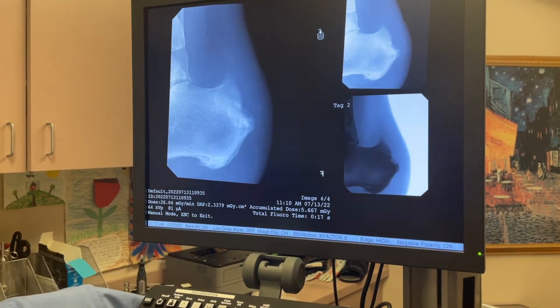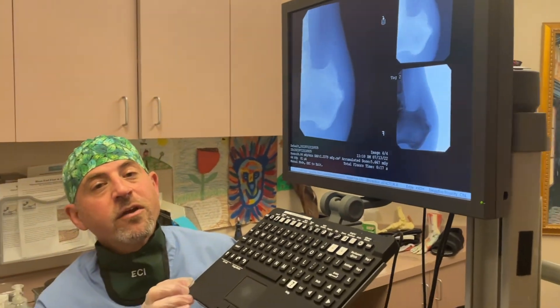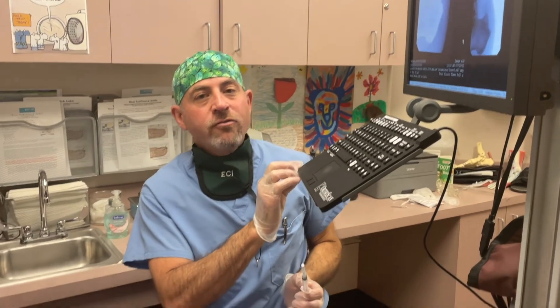Today we're going to use these injections to help heal this tendon. It doesn't get rid of the spur, but it makes the pain dramatically better and heals the tendon where it has been damaged.